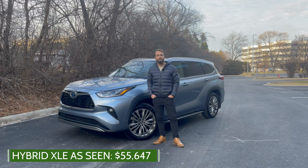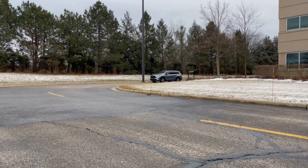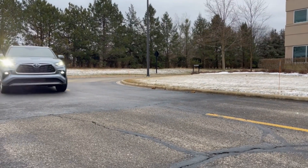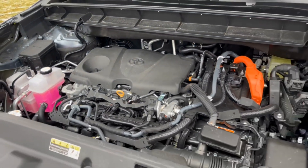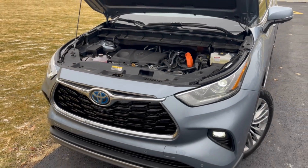I've driven both the XSE and hybrid versions before, but let's hop in and take a closer look at some of the highlights of the 2023 Toyota Highlander. This review will focus on the 2023 Toyota Highlander hybrid, which is offered in both front and all-wheel drive. Under the hood is a 2.5-liter four-cylinder hybrid engine that works with a pair of electric motors to deliver 186 horsepower and 175 pound-feet of torque.